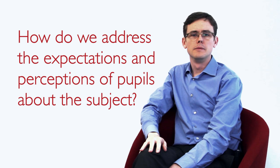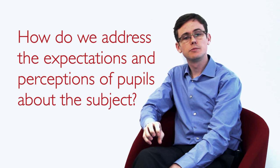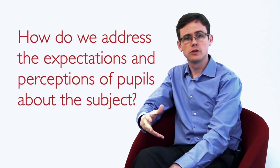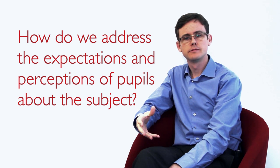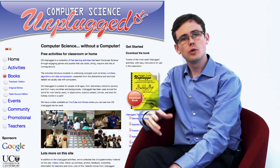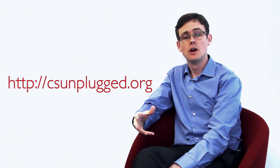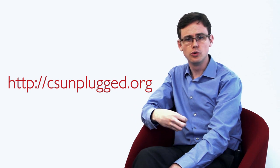The new computing curriculum does have some focus on technology, but there is a greater focus on the concepts and principles that underpin these technologies. So you don't need a telescope to look at the stars, in the same way that you don't need a computer to study computing. There are some awesome CS Unplugged activities available freely on the internet to download. This will also help to adjust your pupils' expectations and perceptions of your computing lessons, and encourage them to think about computers being a tool, rather than the focus of the learning.